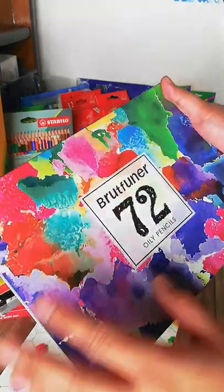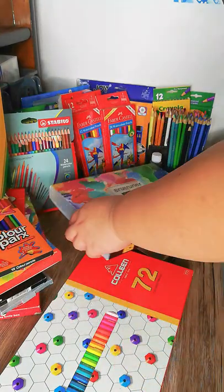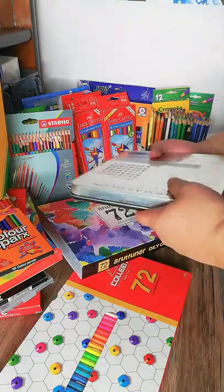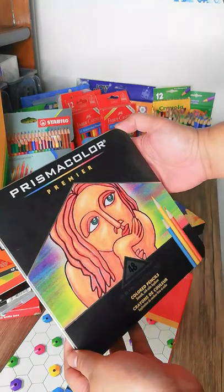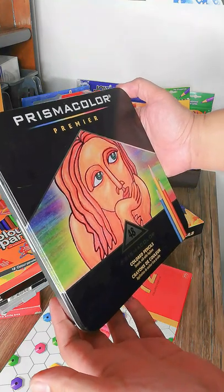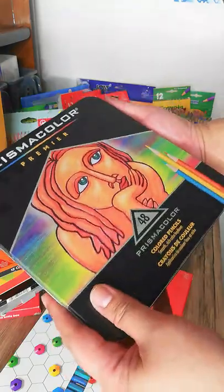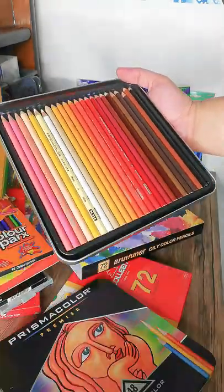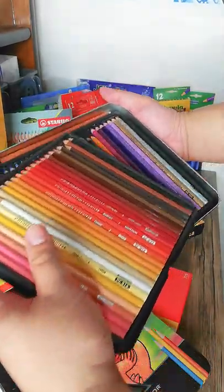Now for the last set — the Prismacolor Premier color pencils. I'm sure you're very familiar with these and have seen many videos about them; they are the bomb. Here are all the pencils in two trays.